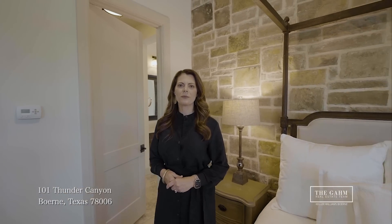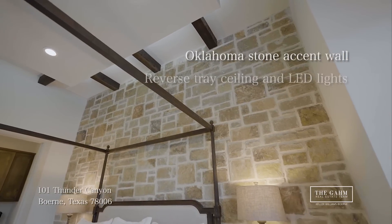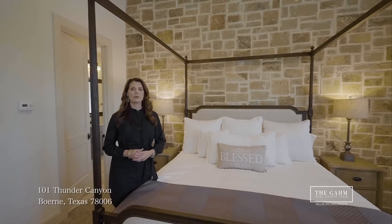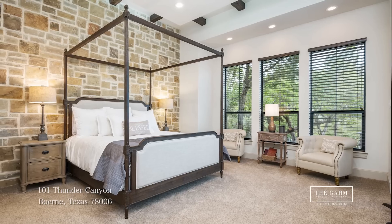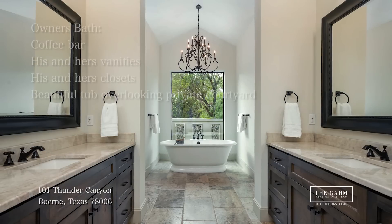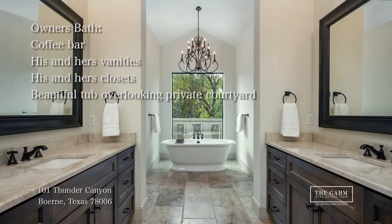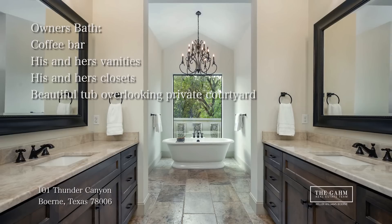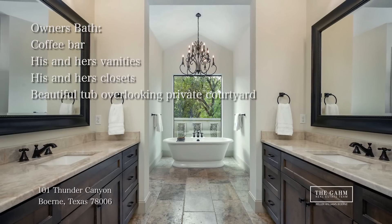Welcome to the Owner's Retreat. We've got a beautiful Oklahoma stone accent wall and a quaint sitting area just overlooking the pool. This room is sure to offer peace and tranquility for anyone. The ensuite features a private coffee bar with a built-in refrigerator, custom cabinetry, and those beautiful Taj Mahal countertops.